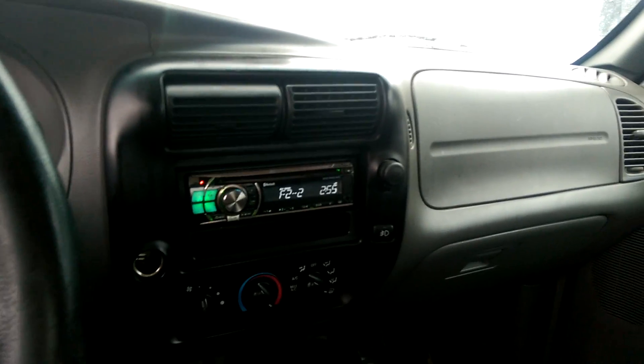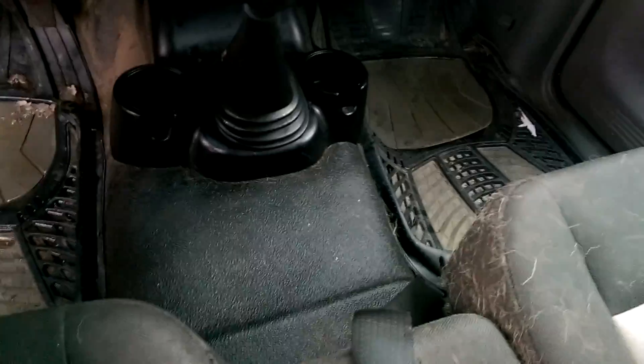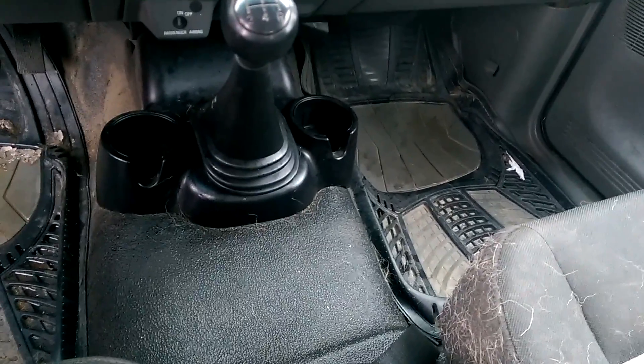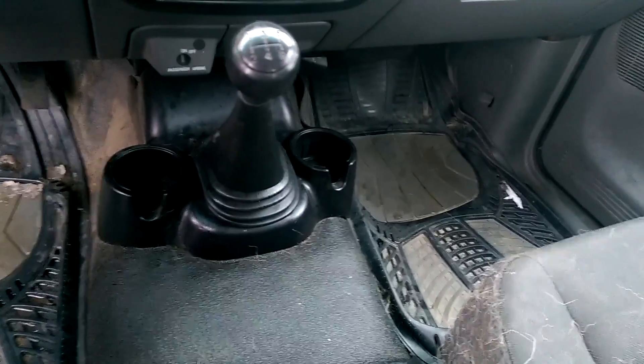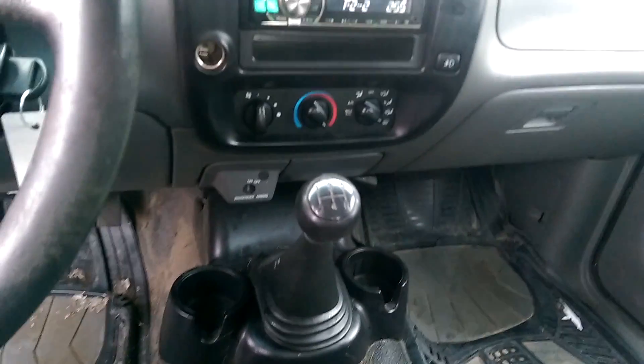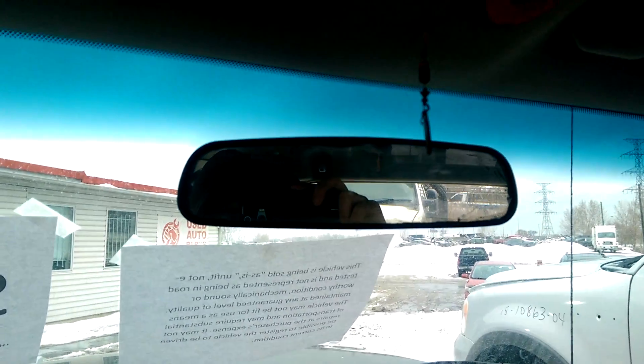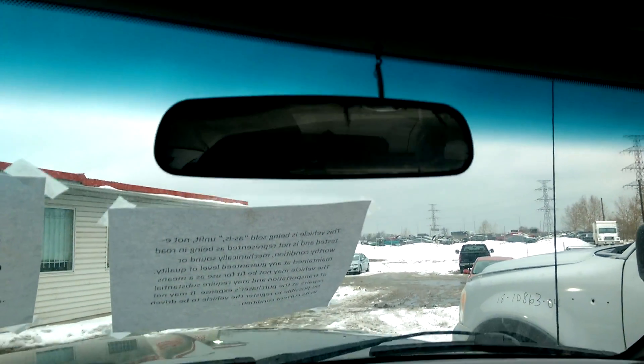One of these trucks would not be a bad truck. It has the rubber floors too, so you can pretty much just hose it out and not worry about it at all — mud will just clean right out of it. The only thing that's really missing for what I want is four-wheel drive, and a rear-view mirror that may or may not pass safety.